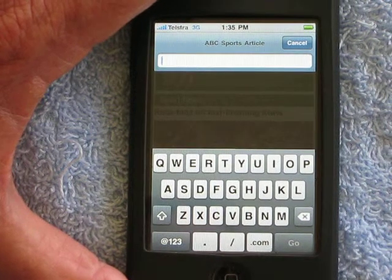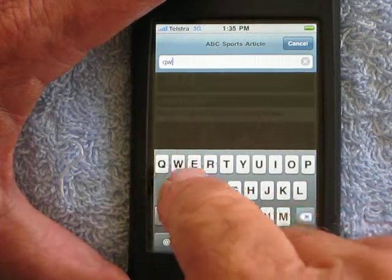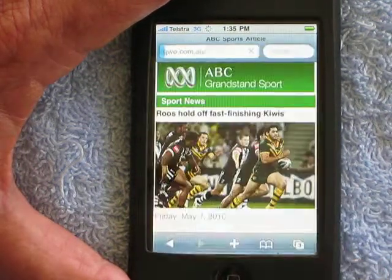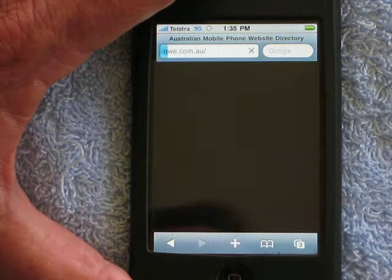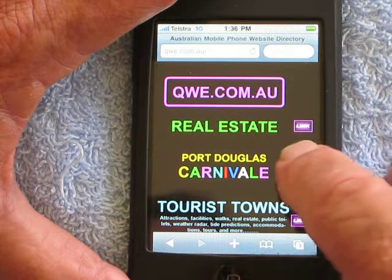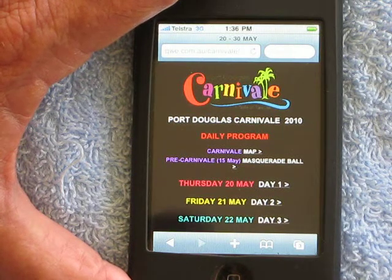The Port Douglas Carnivale Daily Program is on your mobile phone. Just point your browser to www.qwe.com.au, press go, and up will come the front page of www.qwe.com.au. Here is the link to the Port Douglas Carnivale Daily Program, and the whole Daily Program is there.